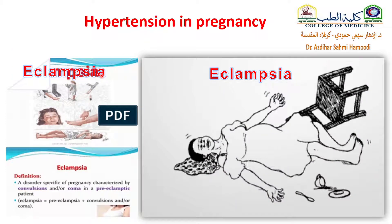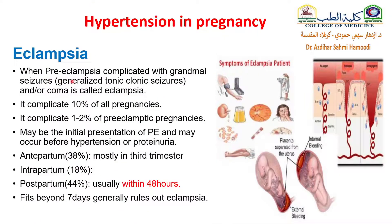What is eclampsia? When preeclampsia is complicated with grand mal seizures — that is to say, generalized tonic-clonic seizures — and/or coma, that is called eclampsia. It complicates about 10% of all pregnancies, about 1-2% of preeclampsia pregnancies, and may be the initial presentation of preeclampsia, and may occur before hypertension or proteinuria.